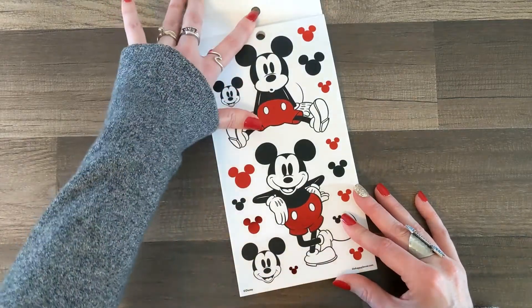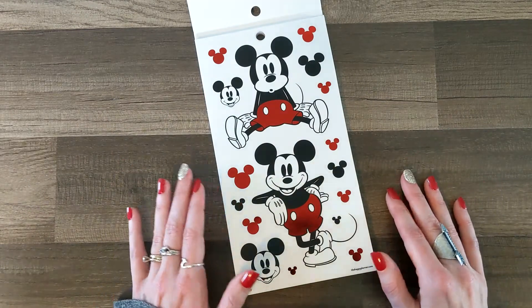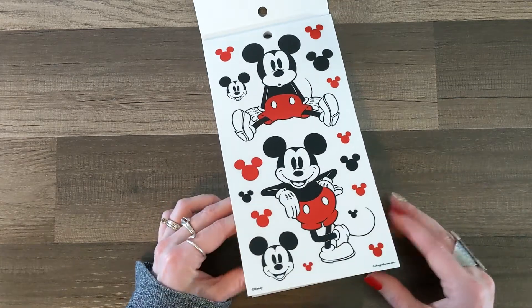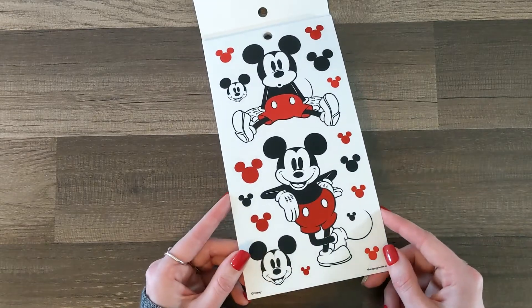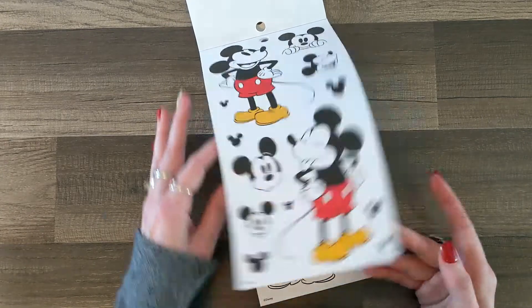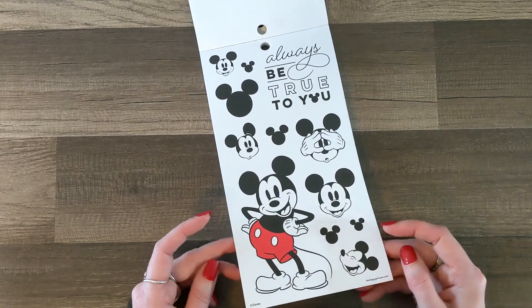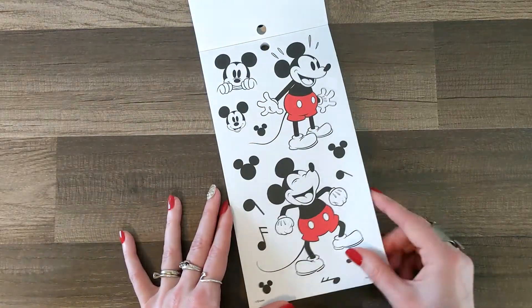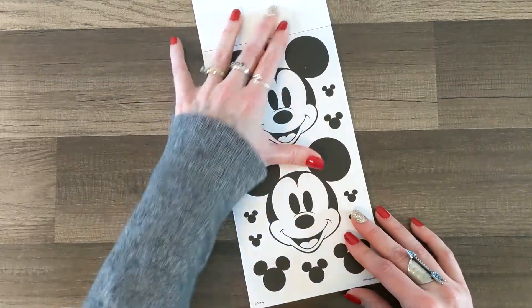Oh my gosh — they are jumbo! So cute, those are awesome. The red is foil on his little pants. Then we've got some paper Mickey — these are adorable, 'always be true to you.' These are very similar to the Mickey and Friends sticker pack that was with the other launch, but jumbo — big ones! I am so excited for this.